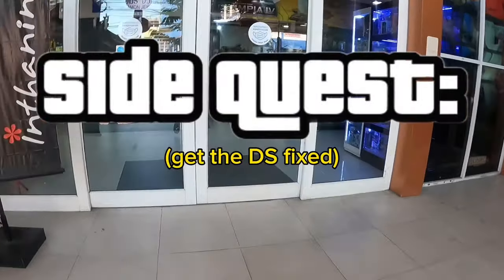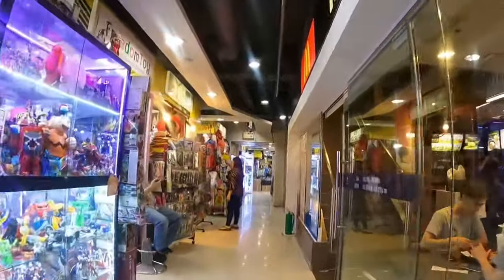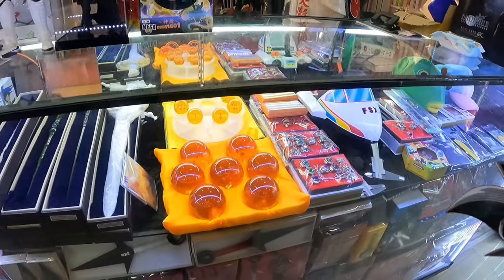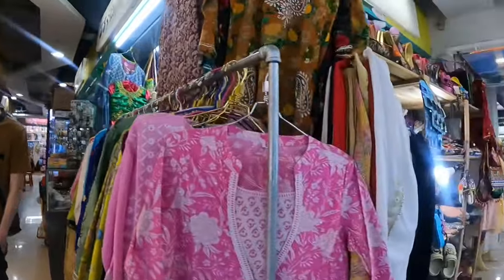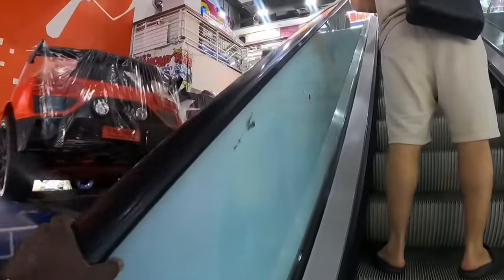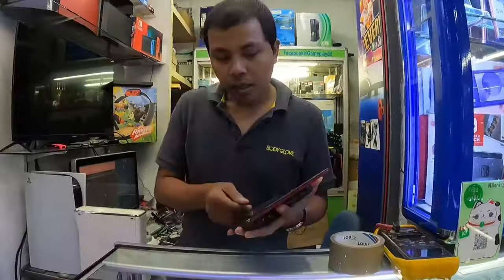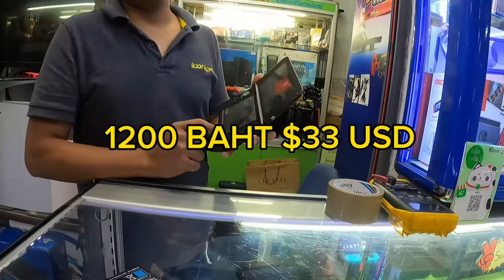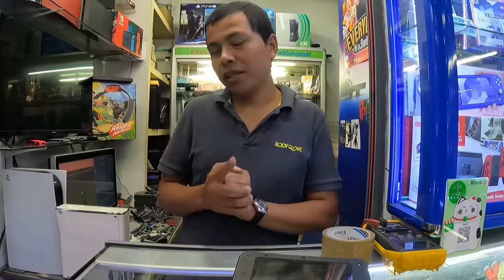Next day — I said before I wasn't going to sell the DS as parts or repair it because it would take too long to find the right buyer. Now I'm thinking if I can find a place to repair the screen cheap and sell it as a functioning unit, it's going to sell a lot faster and for more money. I was hoping not to spend more than $30 on the screen replacement. Most of what I do back home is just not going to work here — I need to change my approach.